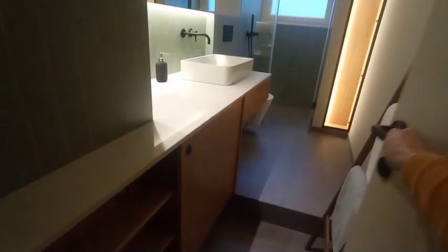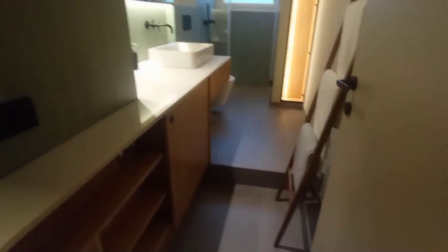Moving on into the hallway — you have all this storage here. Tons of storage in this apartment. Our next door leads us into the bathroom.